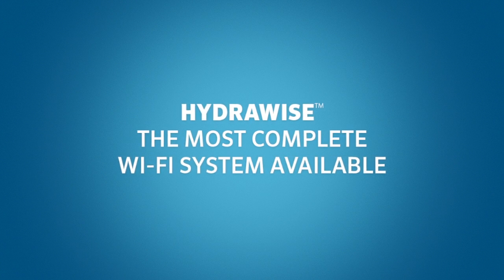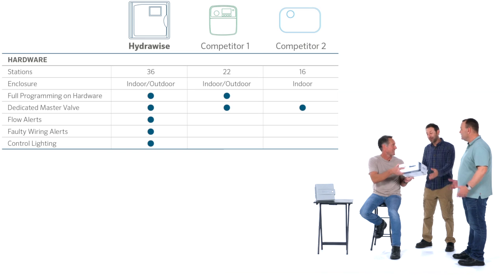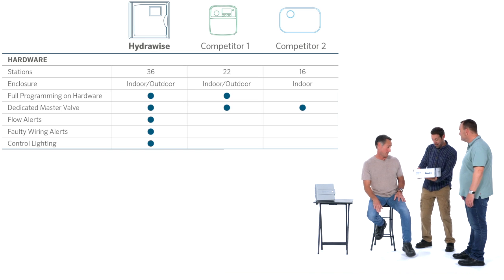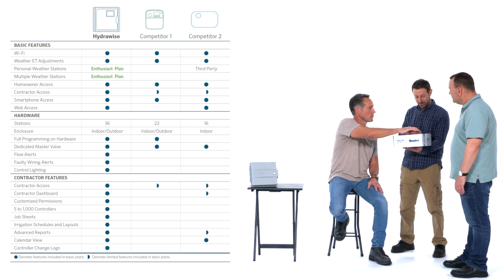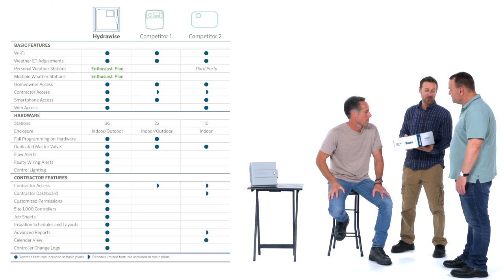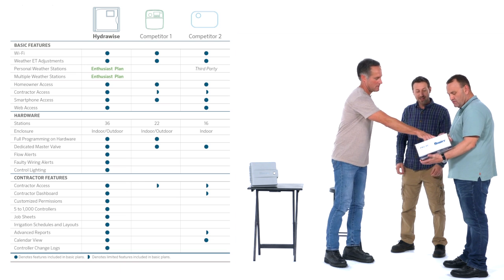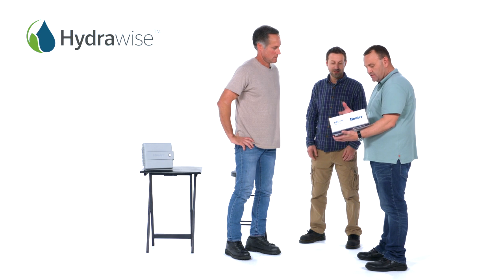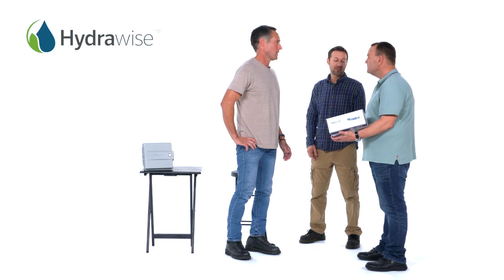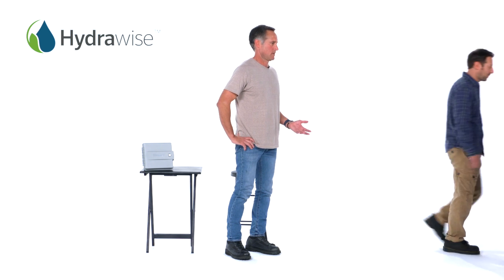Hydrawise is the most complete Wi-Fi irrigation system available. With the backing of Hunter, the Hydrawise system will help you grow your business and keep your customers' landscapes healthy and flourishing. The choice is clear: Hydrawise offers superior weather data tools, a far better and robust monitoring and reporting system, better support, and is backed by a leader in irrigation — Hunter Industries. Among the options available to you, choose the one that was designed for professionals and gives you the most features you need. Choose Hydrawise. Choose Hunter.